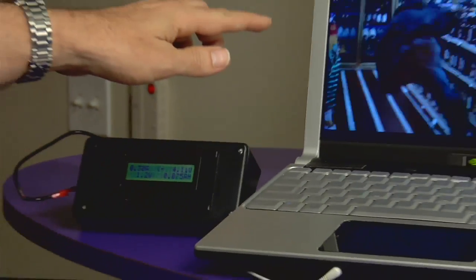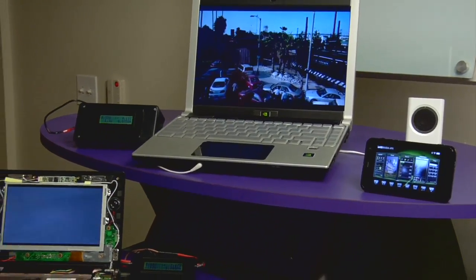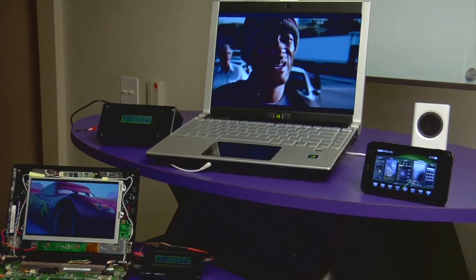We're playing high definition content here and standard definition content here. So for one-tenth the power, we're delivering better functionality.